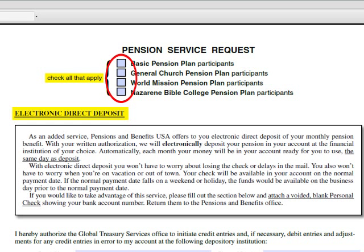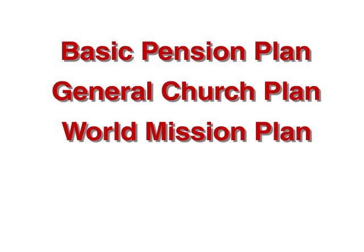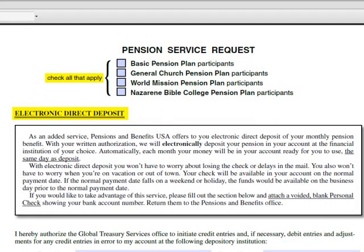Right below the title are four checkboxes. Select the one adjacent to the plan or plans that apply to you. They are the Basic Pension Plan, the General Church Pension Plan, the World Mission Pension Plan, and the Nazarene Bible College Pension Plan. Reverend Retiree receives a basic pension benefit, so I'll check that box.